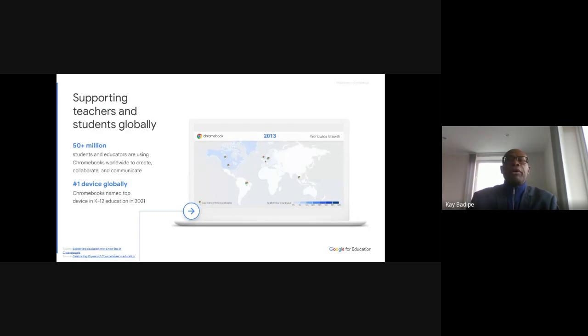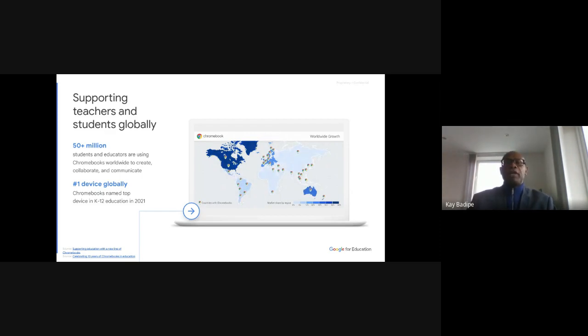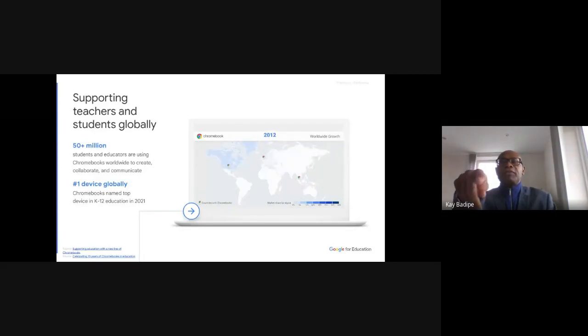Looking at these graphics, I'll explain them as well. It starts from 2012 and actually shows the deployment of Chromebooks in different continents in the world, taking it up to 2020.